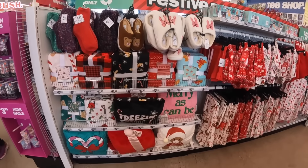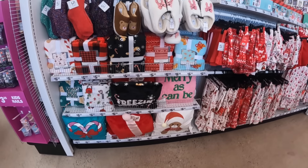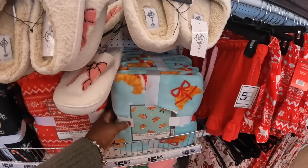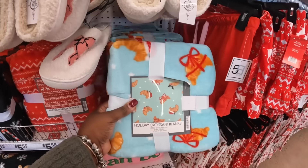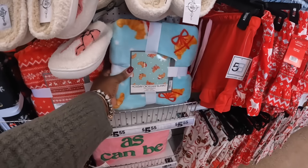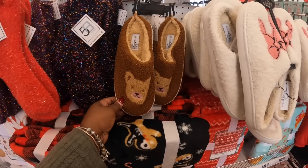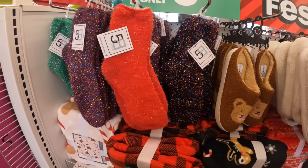Looking like the same blankets and hats and stuff that we've been seeing. I didn't see this one — holiday croissant blanket, $5.55. There's some of the slippers, the bear. These are two dollars.